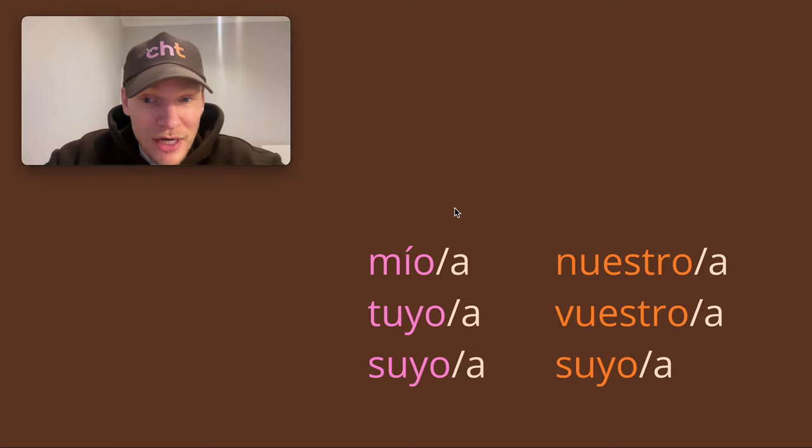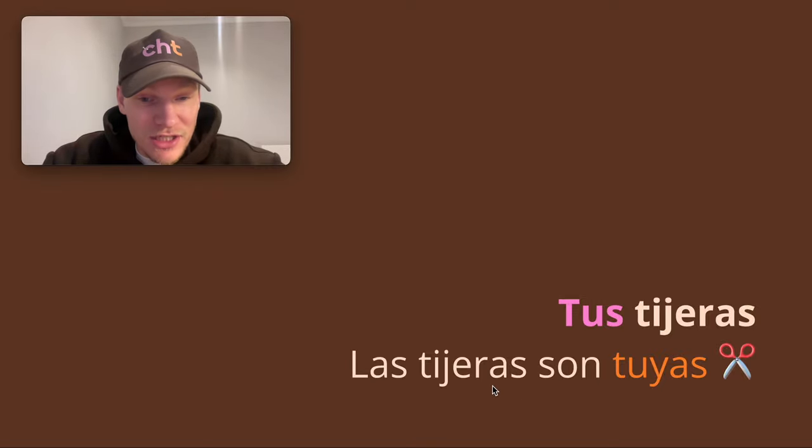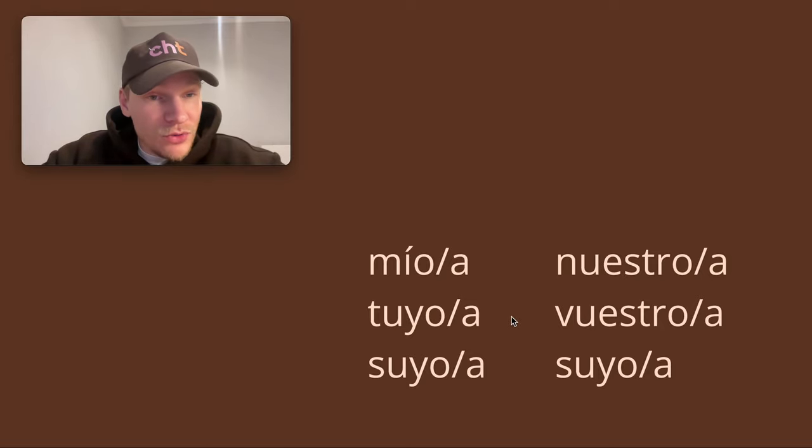Tus tijeras — 'your scissors.' Las tijeras son tuyas — 'the scissors are yours.' Here we've got a plural example. Las tijeras — the scissors — son — are — tuyas. Tuya is feminine like 'scissors,' and in the plural it ends in -as: tuyas. It matches up with that.